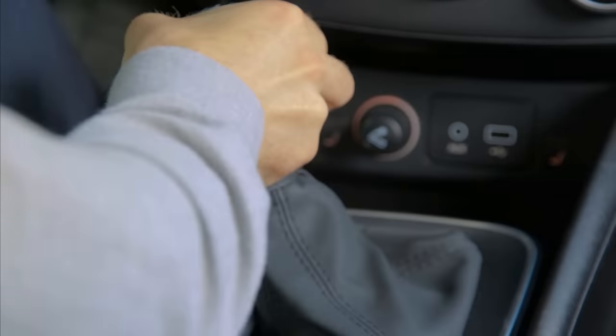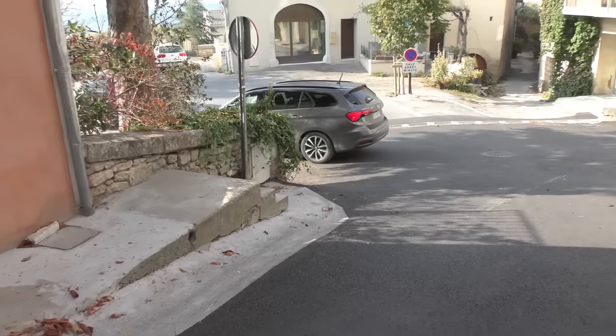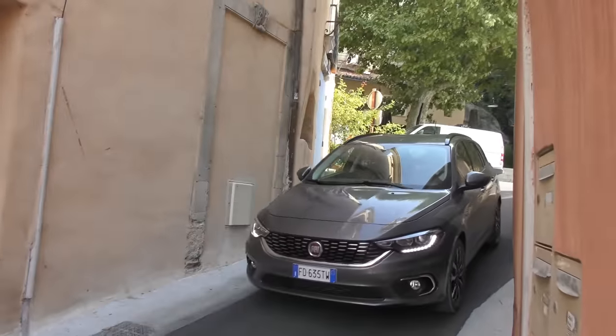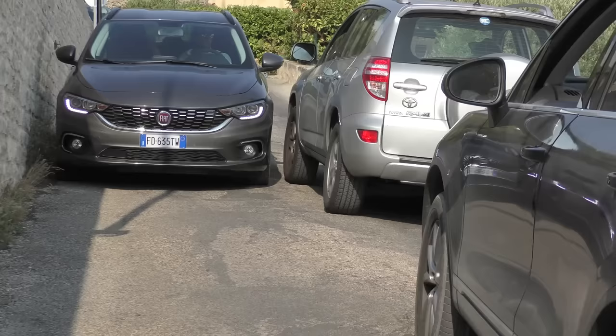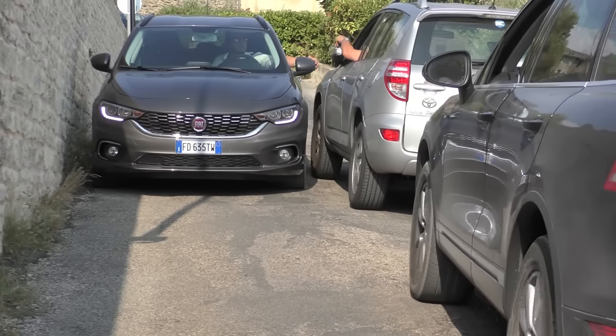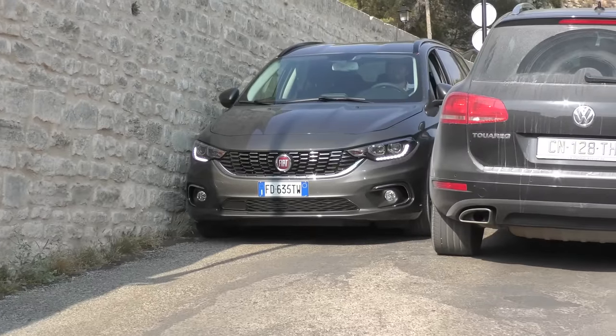Comme nous l'avons dit précédemment, pour obtenir le pack technique doté de la caméra de recul, sur certains modèles, il vous faudra débourser 500 euros. Mais c'est bien pratique pour les manœuvres délicates. À ce sujet, lors d'un croisement avec une Toyota RAV4 et un Touareg V6, la maniabilité de la Tipo break s'est confirmée lors d'un passage étroit.